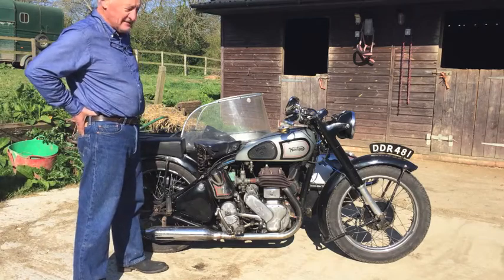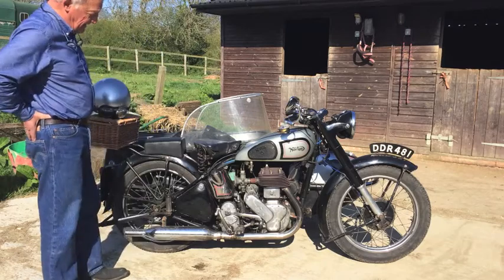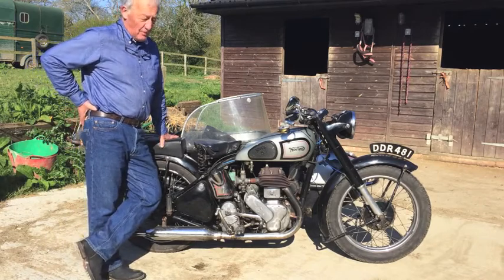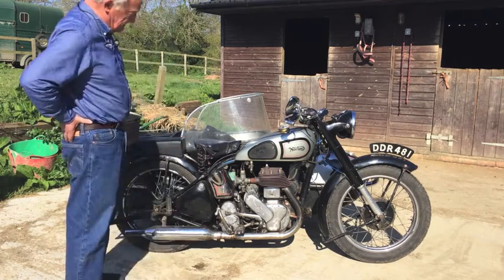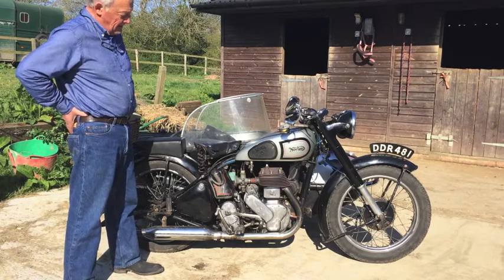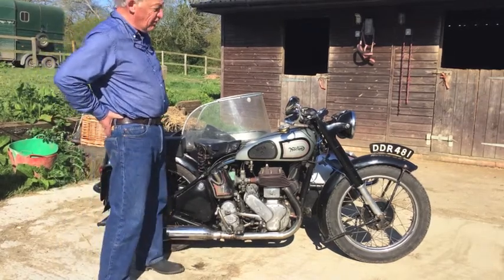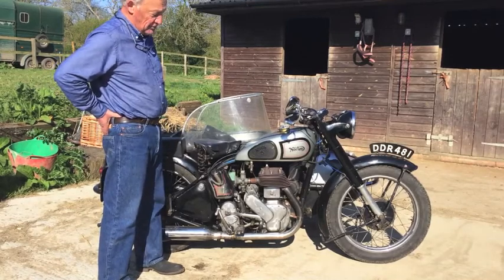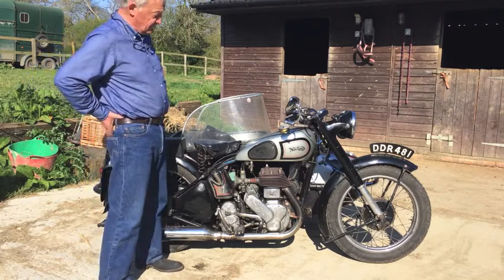Come the war, hundreds of thousands of these were made and saw war service as dispatch riders' mounts. They were a favourite of the dispatch rider because they were very easy to maintain, very reliable, reasonably fast — 65 miles an hour or something like that in solo gearing — and easy to start and look after. After the war the motorcycle was still in production and was primarily sold as a sidecar lugger, and in fact production went on until the late 50s, maybe 1960. So we're seeing a 50-year production run of this motorcycle.